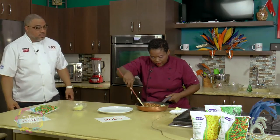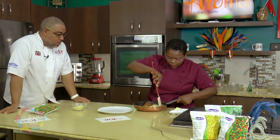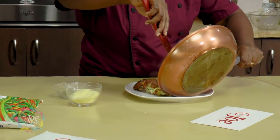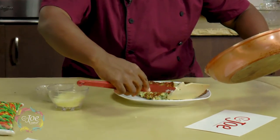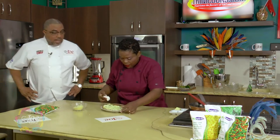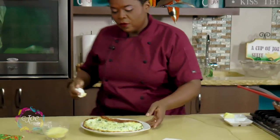Oh my goodness, this is a big fluffy omelette! How many eggs? Only three eggs! So you can share this omelette — look how big it is from just three eggs. But that's the soufflé effect — the whipping of the eggs is what gives you that size and fluffiness.